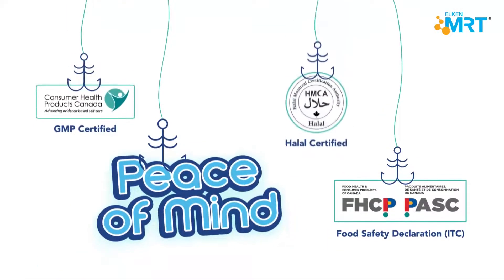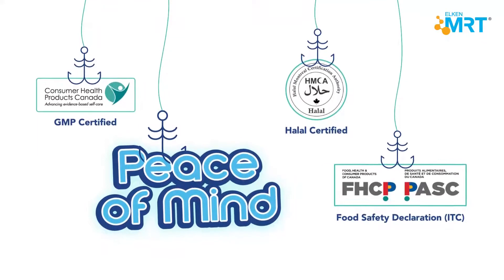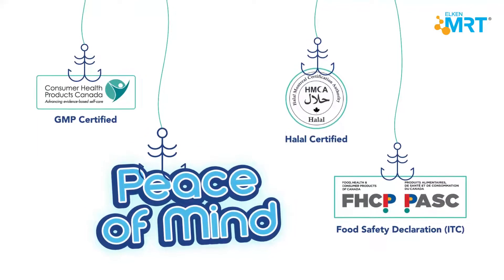Our laboratory runs all day long to ensure that each soft gel adheres to quality standards for your peace of mind.